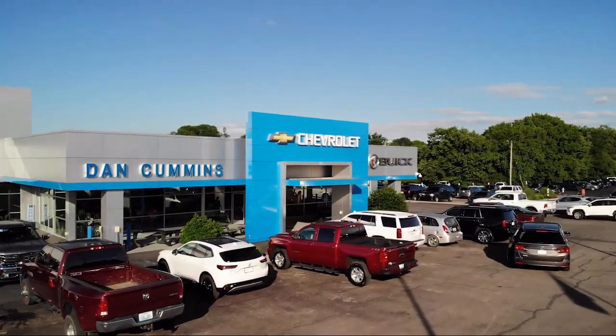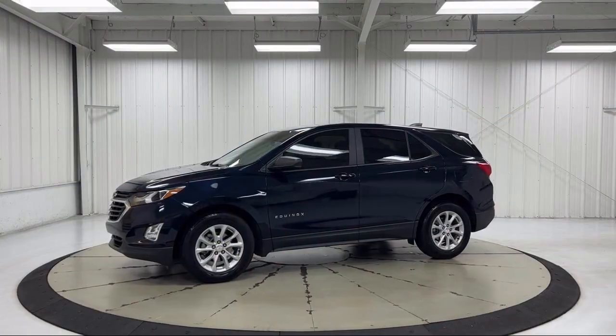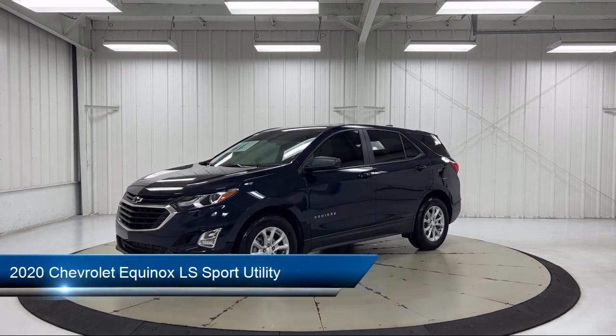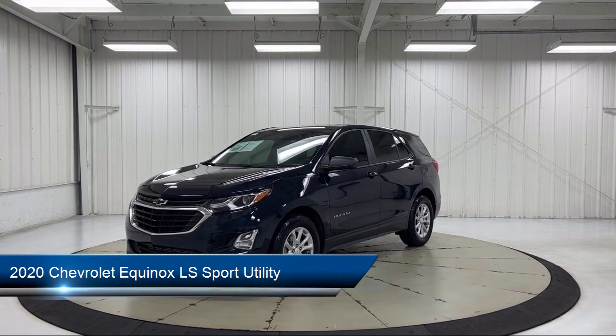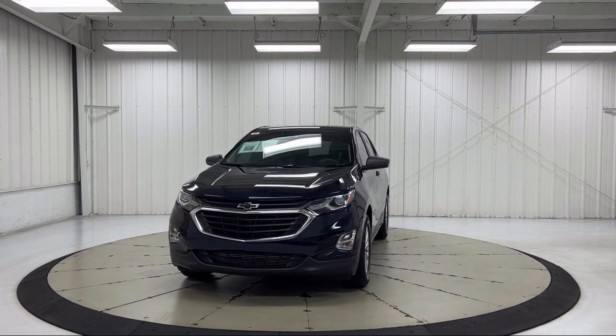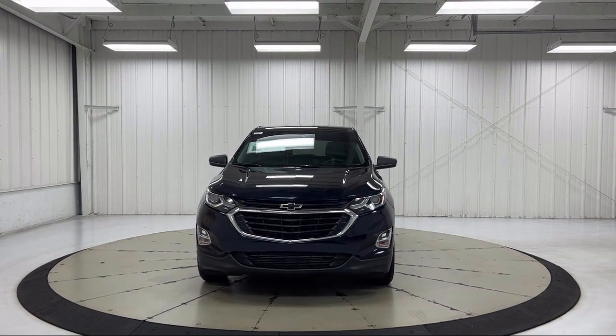Welcome to Dan Cummins Chevrolet Buick of Paris. Here's a look at another one of our great vehicles for sale. It comes equipped with Preferred Equipment Group 1LS, OnStar and Chevrolet Connect emergency communication system, keyless entry, and Bluetooth smartphone integration.